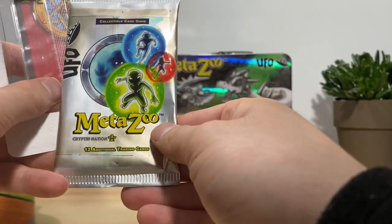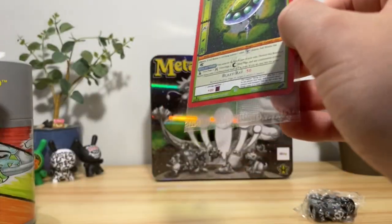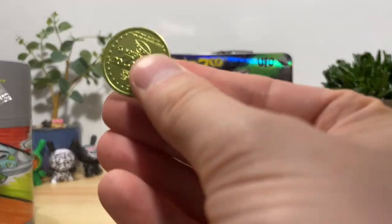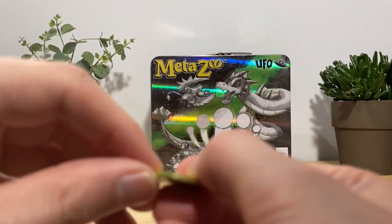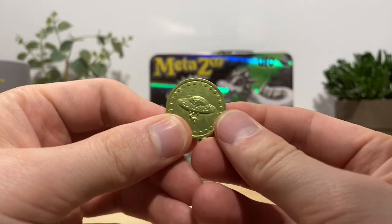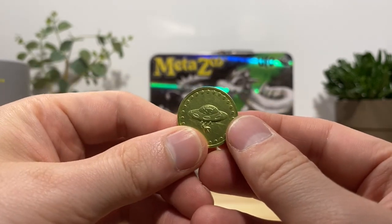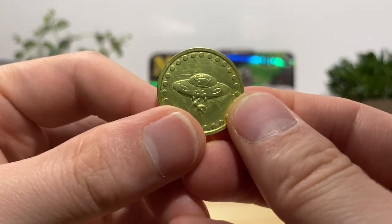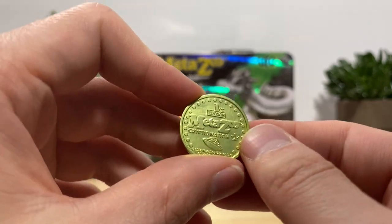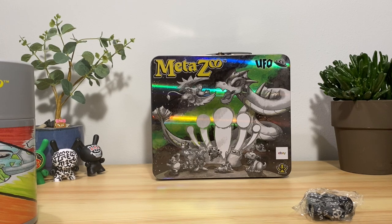We got a UFO pack in each of these, and we got a coin as well — not nearly as hefty as the one in the lunchbox but it does have the promo card on it. We got our little guy in the UFO. Apparently these tokens are supposed to be redeemable at MetaZoo official events, so start hoarding your tokens like a little gremlin.